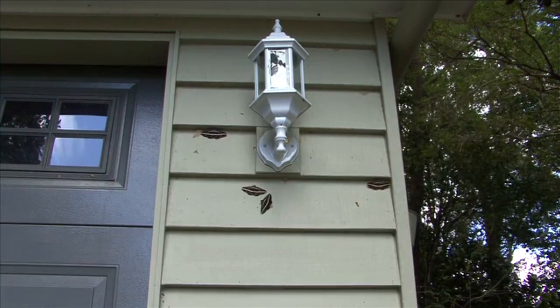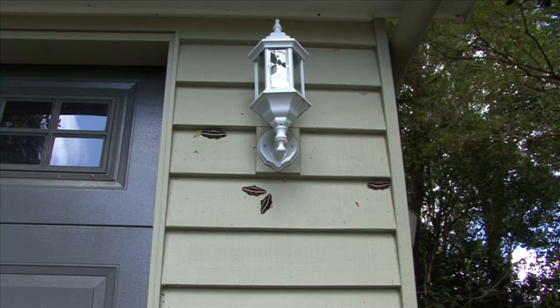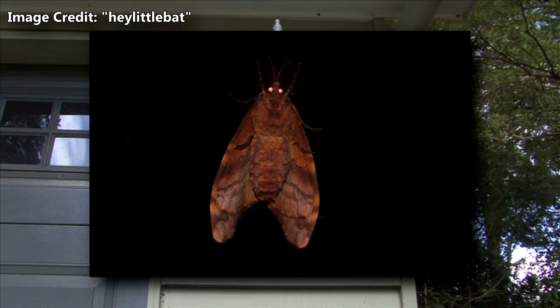While this is also true of other moth species, owlet moths in particular have reflective eyes, so their eyes glow orange when exposed to light at night.